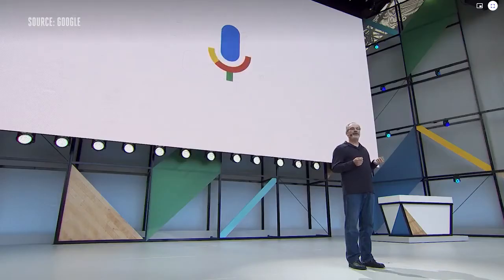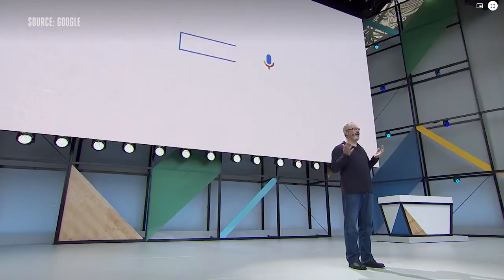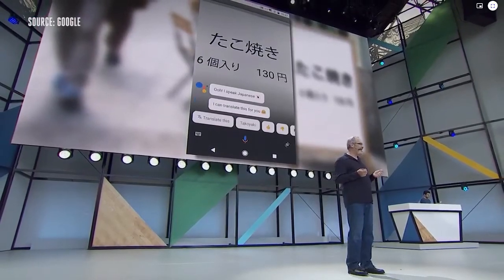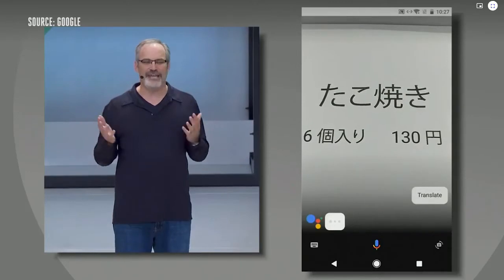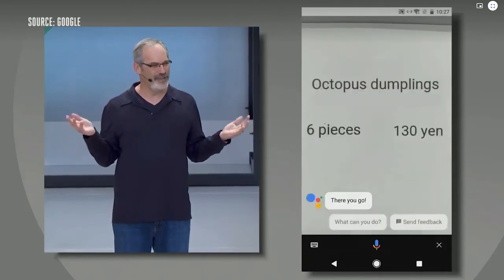The most important product we are using this for is Google Search and Google Assistant. Today, we're adding the ability to type to your assistant on the phone. Soon, with the smarts of Google Lens, your assistant will be able to have a conversation about what you see. I just tap the Google Lens icon, point the camera, and my assistant can instantly translate them into English.